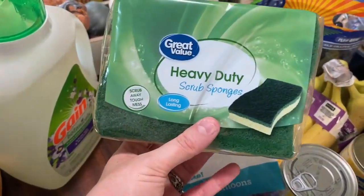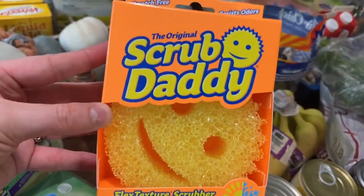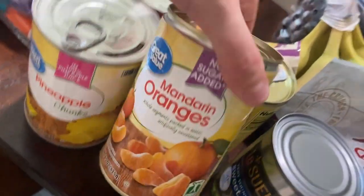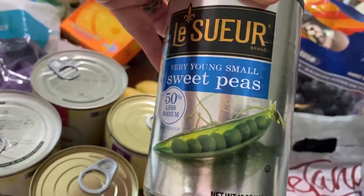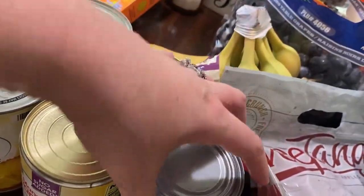We needed some new sponges, and I've been hearing that these sponges are really good so I wanted to try one. We got two cans of pineapples, two cans of mandarin oranges — the girls really like these. And I got some peas; peas are like the only vegetable that I like out of a can.